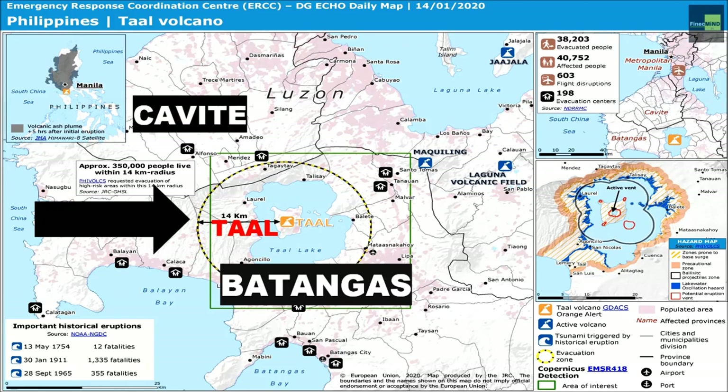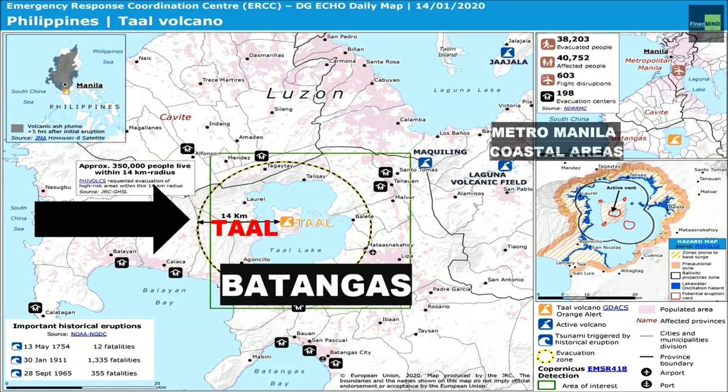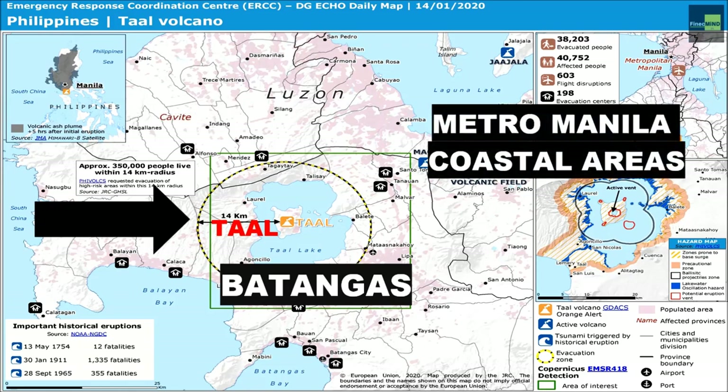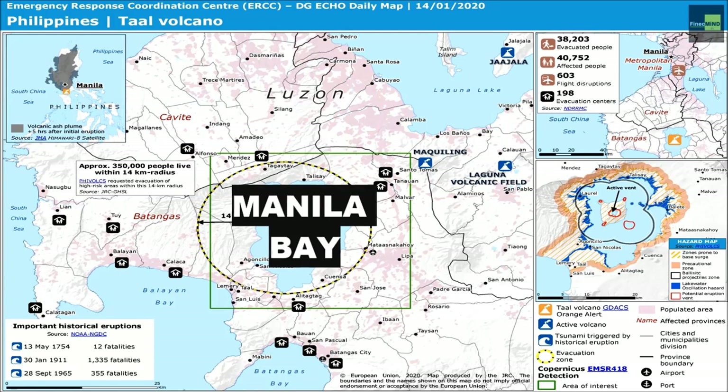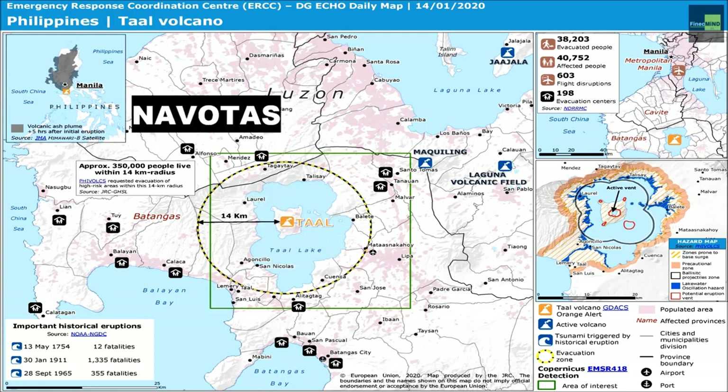What will happen to nearby areas of Taal Volcano like Laguna, Cavite, and other coastal parts of Metro Manila, like Malabon, Valenzuela, Navotas City, Las Piñas, Port Areas, and Manila Bay?